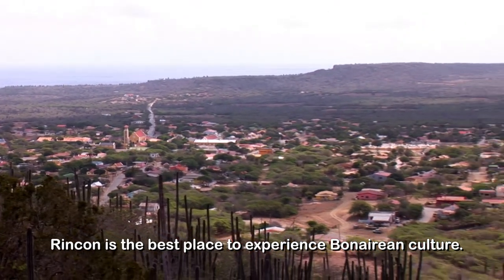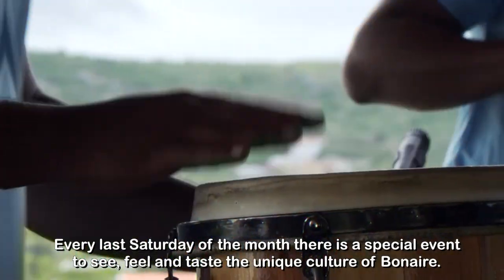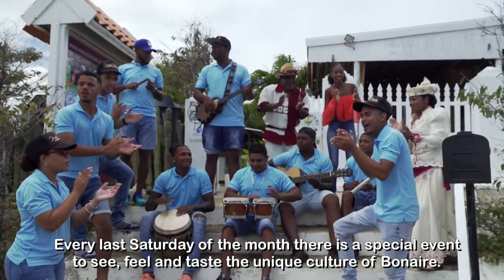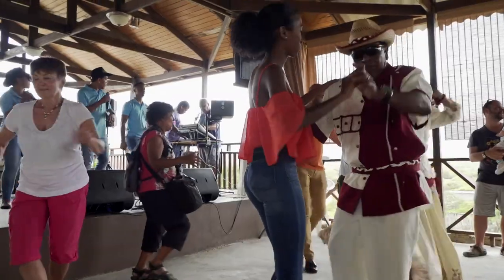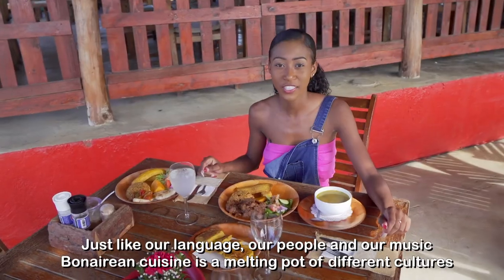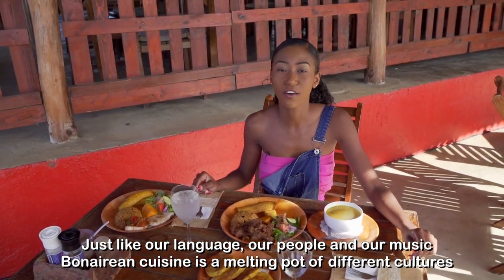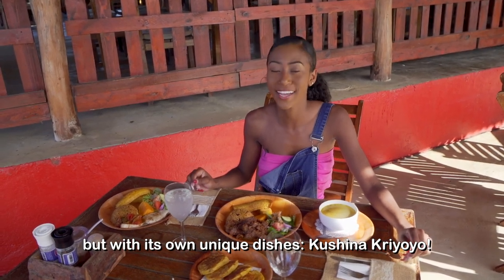Rinkong is the best place to experience Bonairean culture. Every last Saturday of the month, there is a special event to see, feel and taste the unique culture of Bonaire. Food and music always bring people together. Just like our language, our people and our music, Bonairean cuisine is a melting pot of different cultures, but with its own unique dishes — Cucina Criollo.